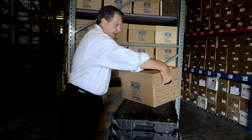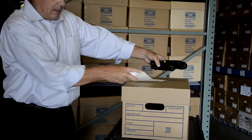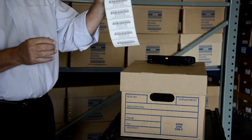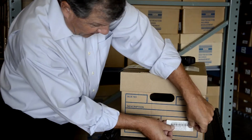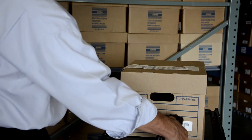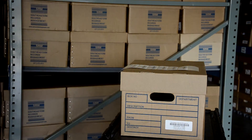Then we bring the boxes in here. We identify and physically inventory the number of boxes that you have. Then we provide a unique identifying barcode, affix it right here to the box. It is then taken to one of our shelves and scanned using this wireless scanner.